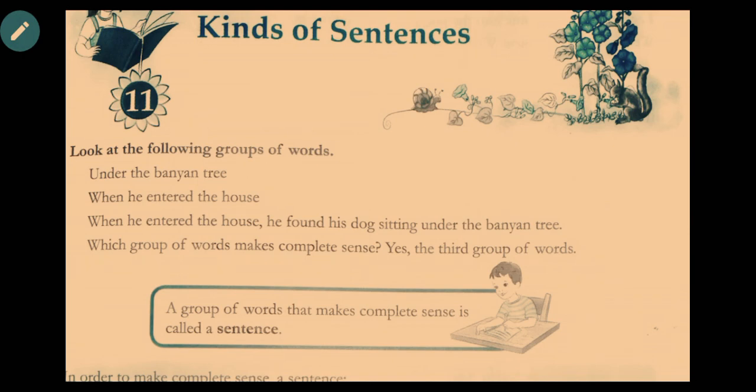Hello students, today we'll start with Chapter 11: Kinds of Sentences. A group of words that makes complete sense is called a sentence.